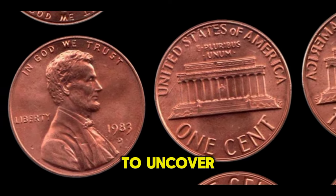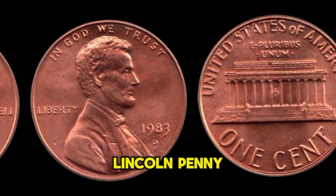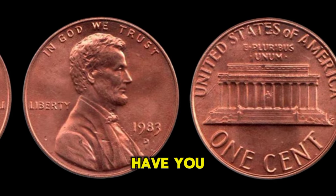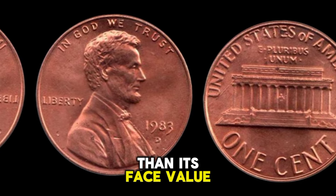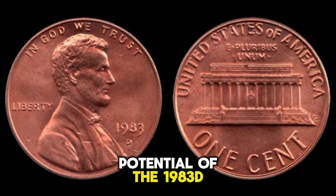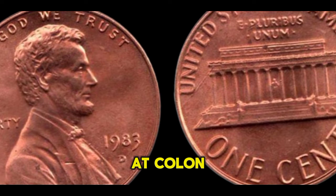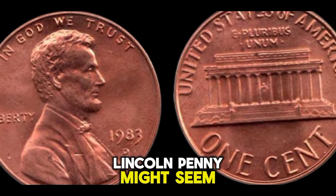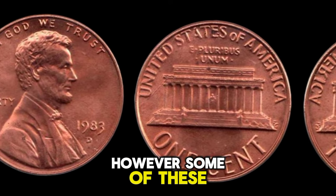Welcome, fellow coin enthusiasts! Today we're embarking on a journey into the realm of numismatics to uncover the hidden treasures of the 1983 D Lincoln penny. Have you ever wondered if that ordinary penny in your pocket could be worth more than its face value? Join me today as we explore the potential of the 1983 D Lincoln penny and reveal its hidden value. At first glance, it might seem like just another coin from the '80s.